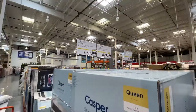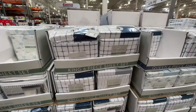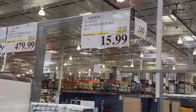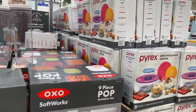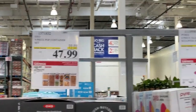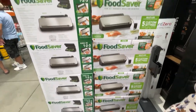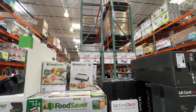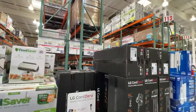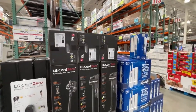We got Casper mattresses — king and queen sizes. Charisma branded sheets, Pyrex, and then these containers for storage — $12.99 for 47 pieces. The food saver machine was $99.99. And then this LG vacuum cleaner — all these were on sale.